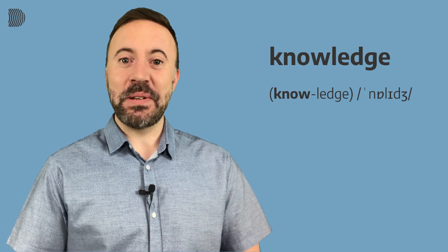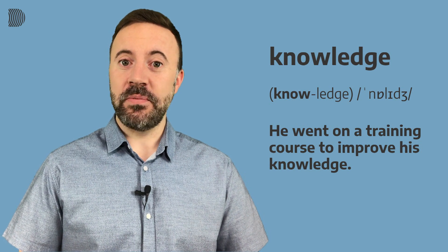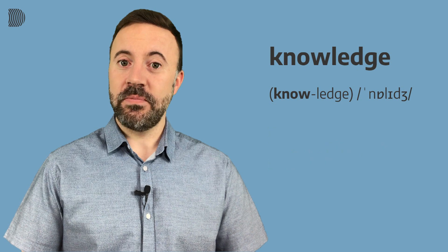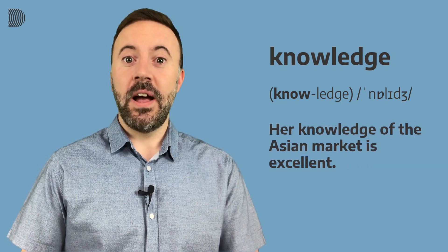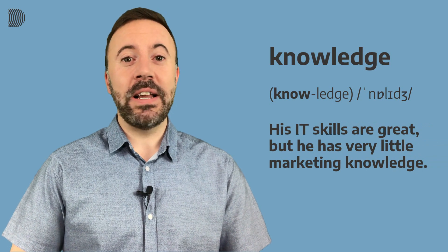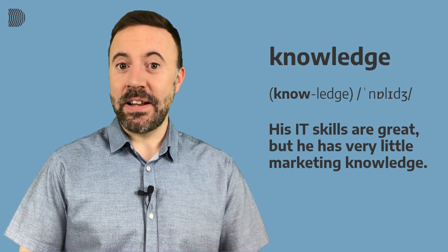Let's have a look at some example sentences. He went on a training course to improve his knowledge. Her knowledge of the Asian market is excellent. His IT skills are great but he has very little marketing knowledge.